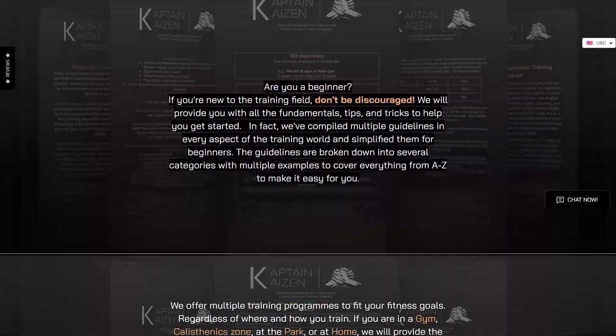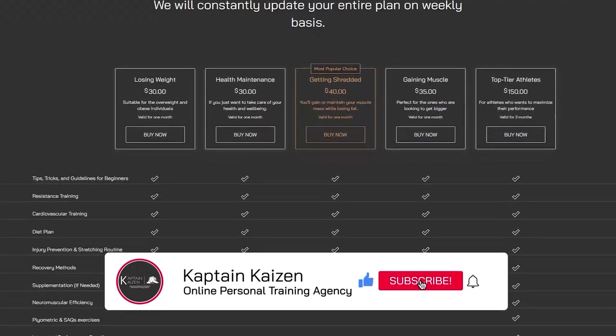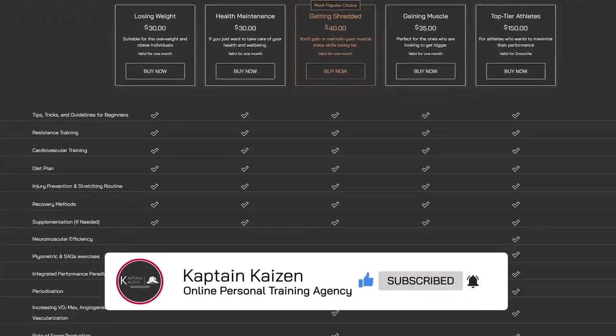And that's it for today. I hope you learned something new. If you want one-on-one personal training based on your goals and personal needs, click on the first link in the description, check out the offers before it's too late, and subscribe to the one that suits you. God bless.